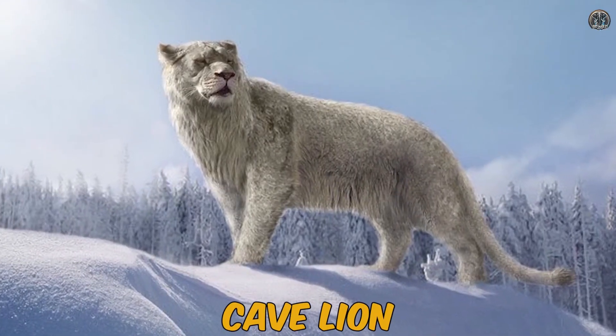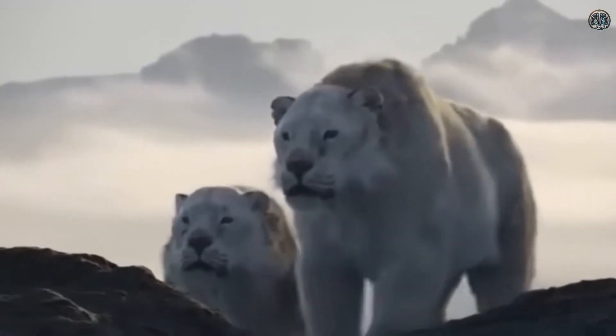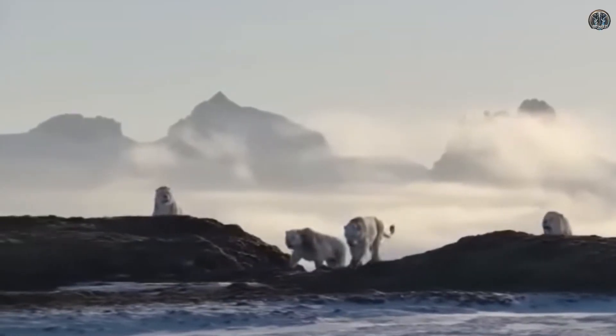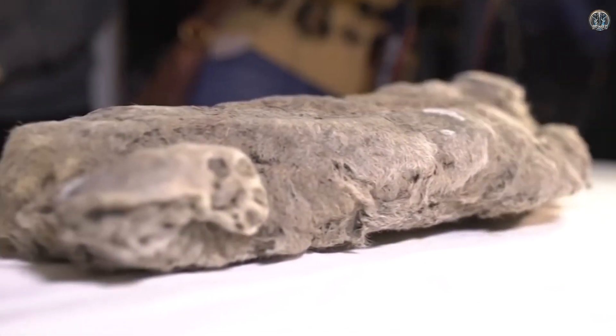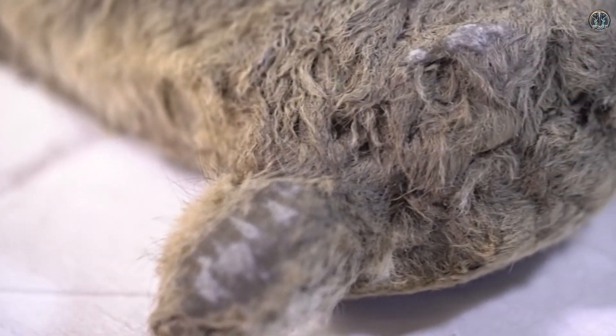Number six: the cave lion. The cave lion was a big wild cat that lived in Europe and Asia during the Ice Age. It disappeared thousands of years ago, but scientists have discovered frozen baby cave lions in Siberia that still have their fur and soft tissues.